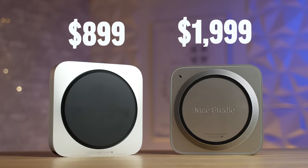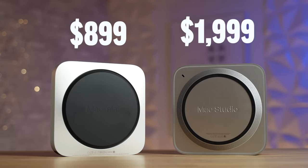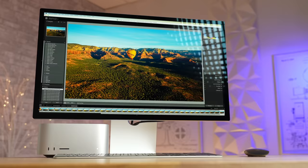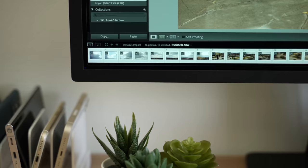Is the two thousand dollar Mac Studio really worth over double the price compared to the M1 MacBook Air? Today I'll give you my honest feedback after two weeks of use. Depending on what you do, we're going to go over a bunch of real world tasks, and I think some of you are really going to be surprised — I know I was. Let's jump in.